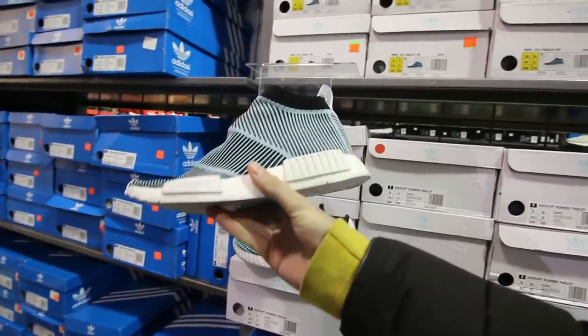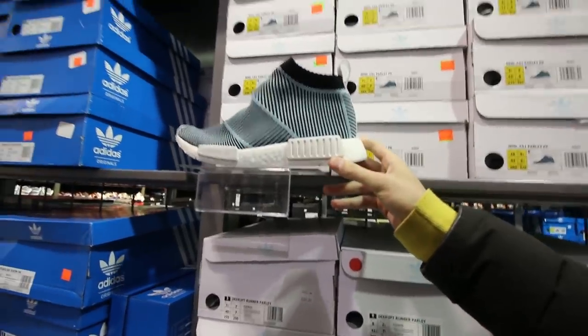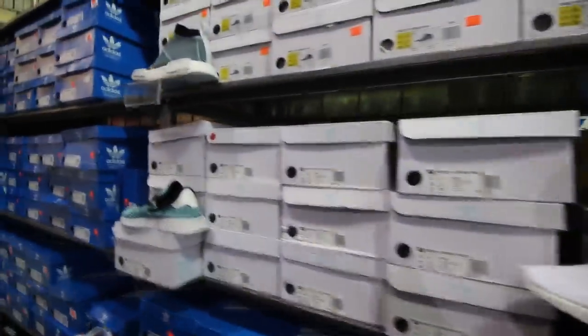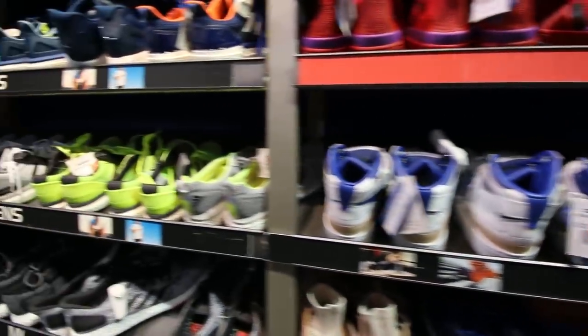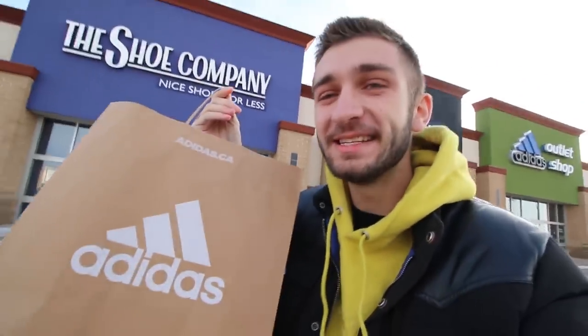Alright, we are at the Adidas outlet. This place has been known to have some ridiculously cheap shoes. They don't have any really popular stuff — Ultra Boost, NMDs or anything like that — but there's a really good possibility we find a pair of shoes for under $20 here. They do have some cool stuff though. They have this City Sock Parlay Pack for $850 Canadian, so we're not getting those. We got the W at Adidas and picked up a pair of shoes for crazy cheap. Now we're going to hit up Nike and the Vans store — I'm not allowed to film in Nike, so I'll secretly find the cheapest pair I can and get back to you.